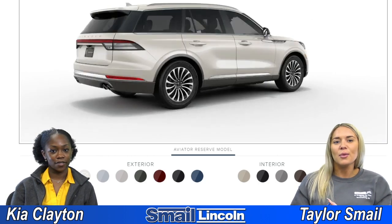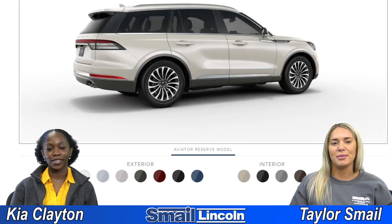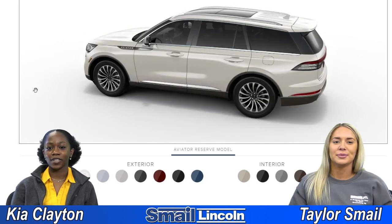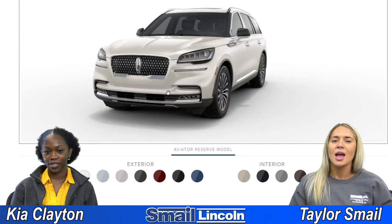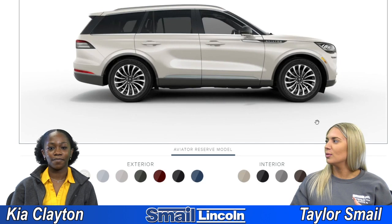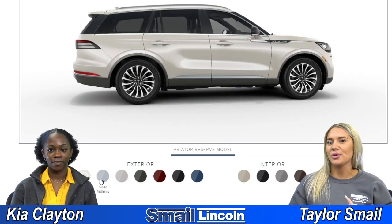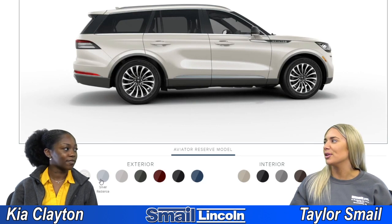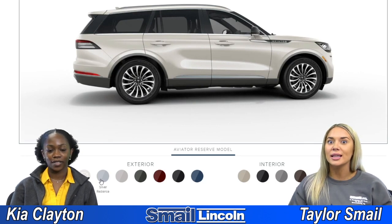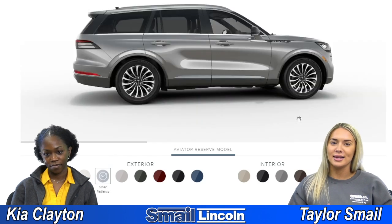This is kind of like your classic white. I know you like the white vehicles the best. This one doesn't really look like your typical white though — it looks a little more pearly almost. Yeah, it's almost like a bone white, like an off-white, which is great in the summer for keeping your car cooler and easier to clean. And then next we have Silver Radiance.